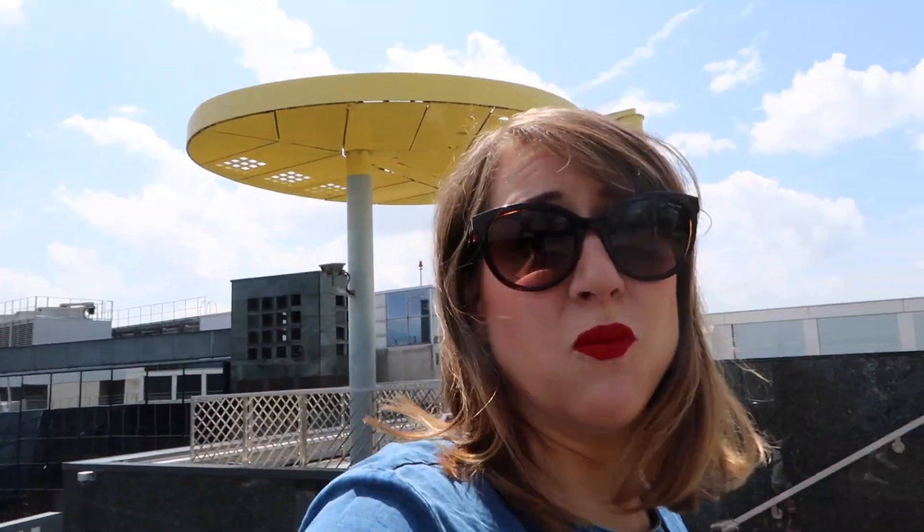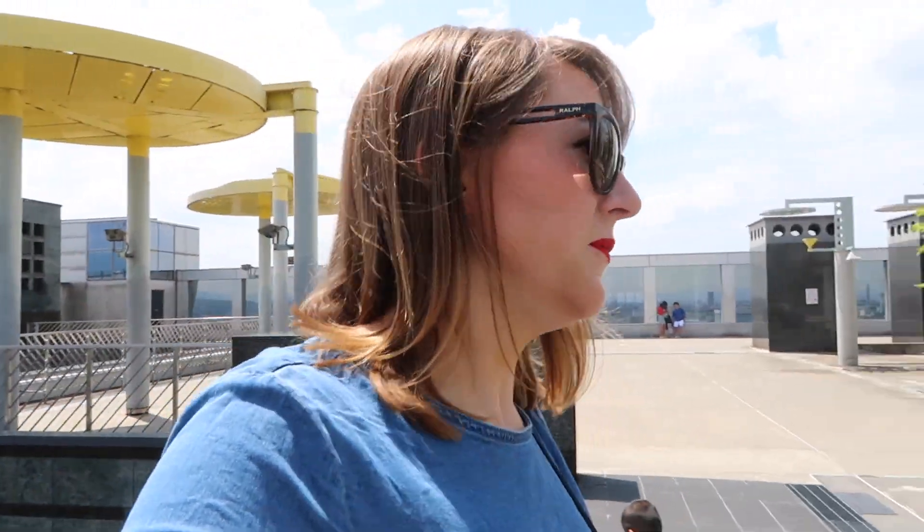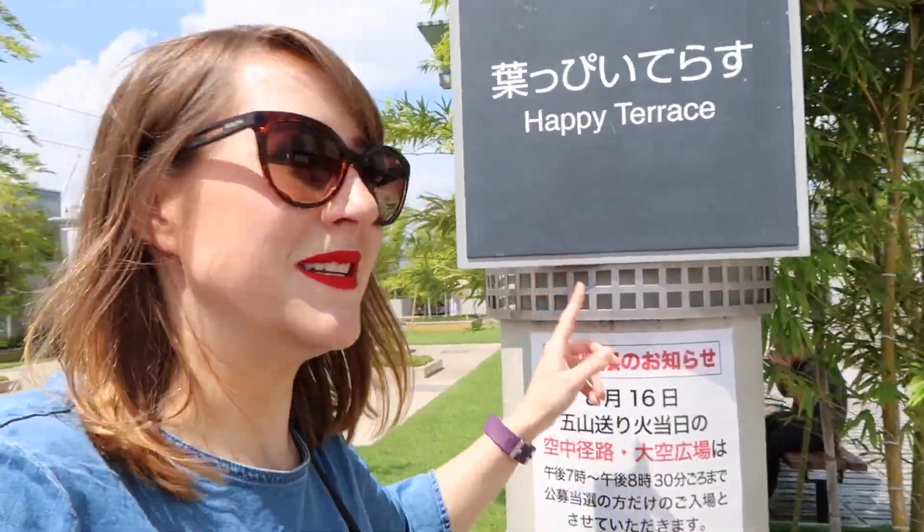We're at floor 11 now, and you can take stairs off to the Happy Terrace — a beautiful place for a view of Kyoto. There are wonderful views all around the city because lots of the temples are in higher places and there are a good few mountains. There are a few spots here where you can look out over the city. It's a great place to come at night — I haven't actually been here in the day before, so this is new for me.